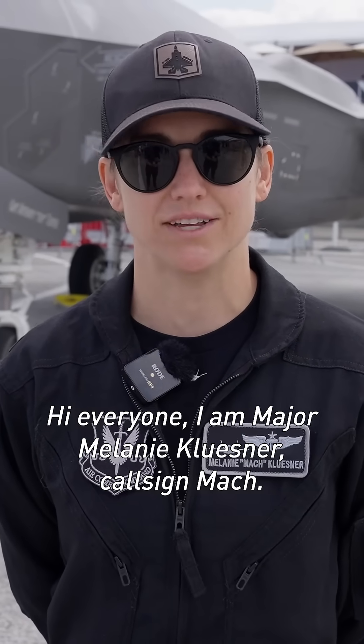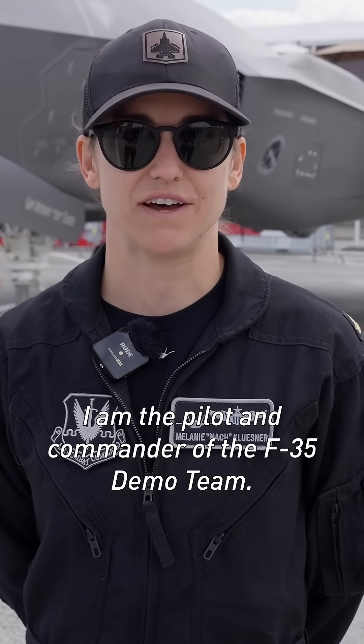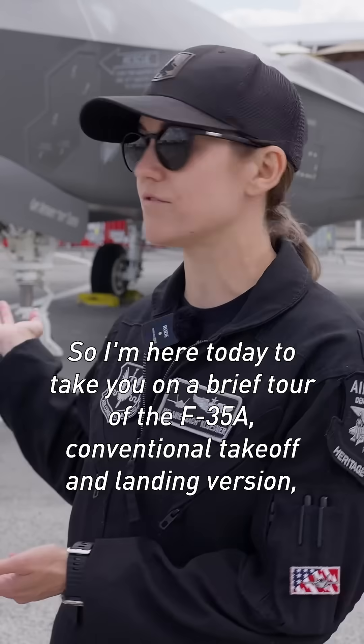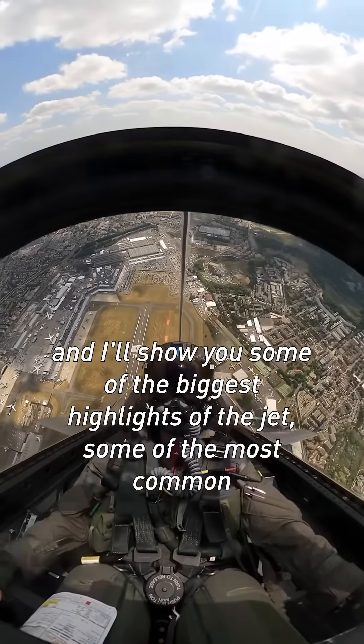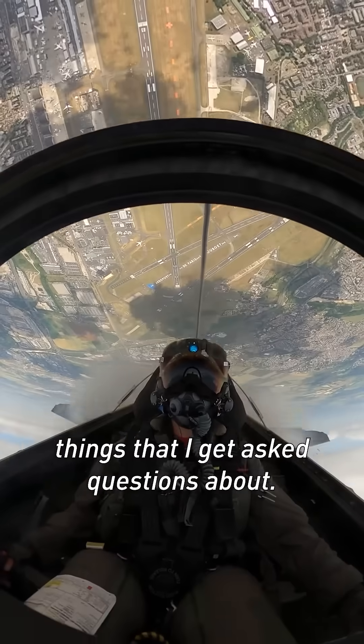Hi everyone, I'm Major Melanie Klusner, callsign Mach. I'm the pilot and commander of the F-35 demo team. I'm here today to take you on a brief tour of the F-35A, conventional takeoff and landing version, and I'll show you some of the biggest highlights of the jet, some of the most common things that I get asked questions about.